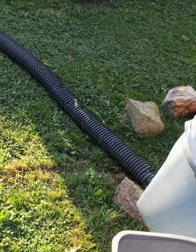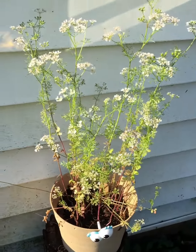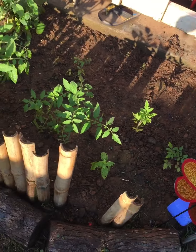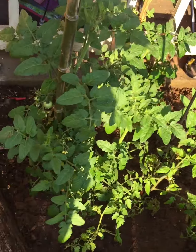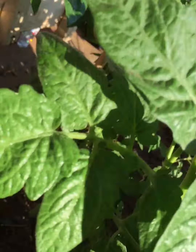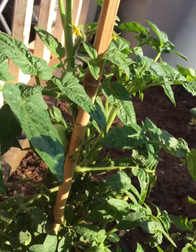All right, let's walk around the side over here and see what's going on. My tomato bed here is doing pretty well — just put a few more in there, and we got a few tomatoes coming along. There's a nice one back there.